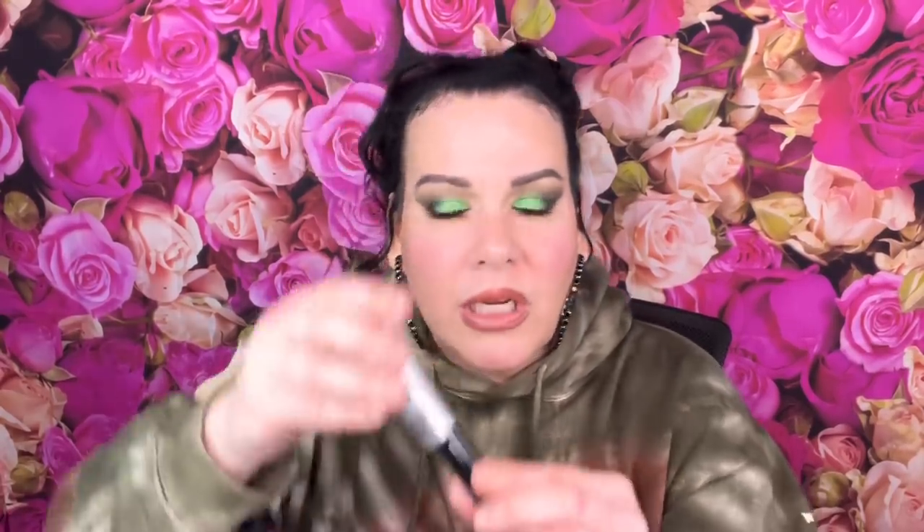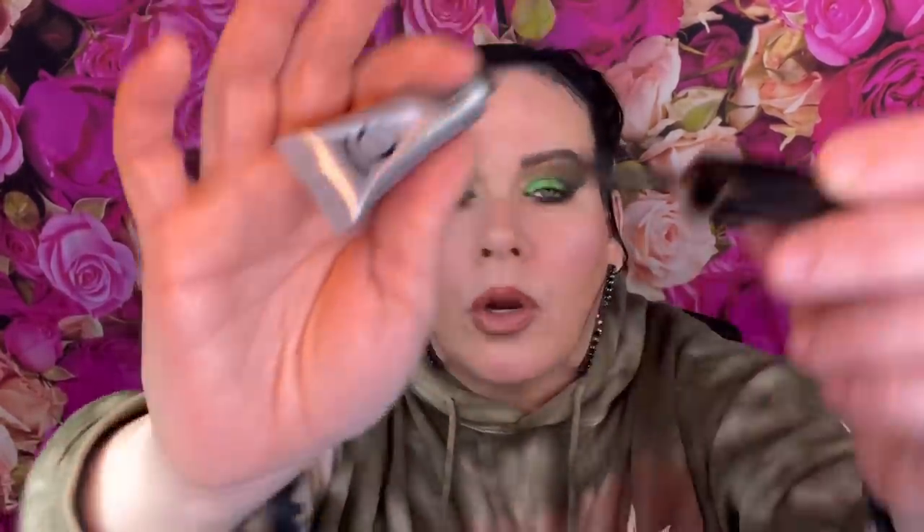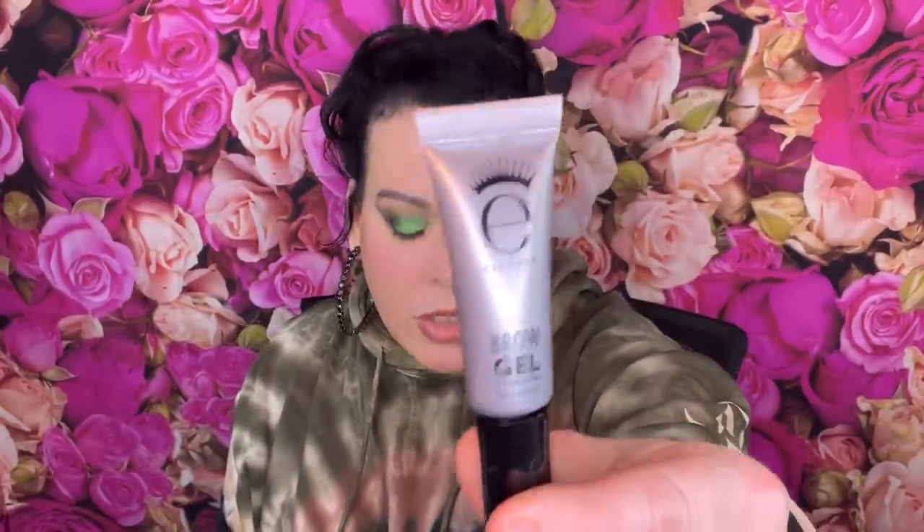This is $12 and it's a tinted eyebrow gel. I never used to use these things and I still really don't, but once in a while I will. This one is a good size - my problem is sometimes they're so big, like a matte mascara wand, and I get it all over my skin. I'll try it and see if it works.